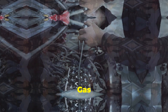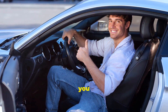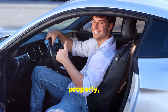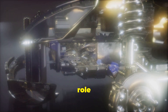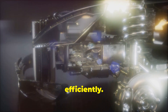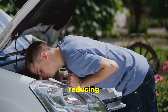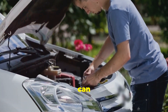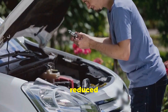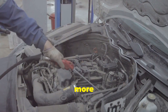The EGR valve, or Exhaust Gas Recirculation valve, is a crucial component in your vehicle's engine system. When functioning properly, it helps reduce emissions, improve fuel efficiency, and ensure your engine runs smoothly. It recirculates a portion of your exhaust gases back into the engine cylinders, reducing the formation of harmful nitrogen oxides. A stuck open or closed EGR valve can lead to a whole bunch of problems — from rough idling to reduced fuel economy — and can cause your engine to run hotter than normal, potentially leading to more serious damage.